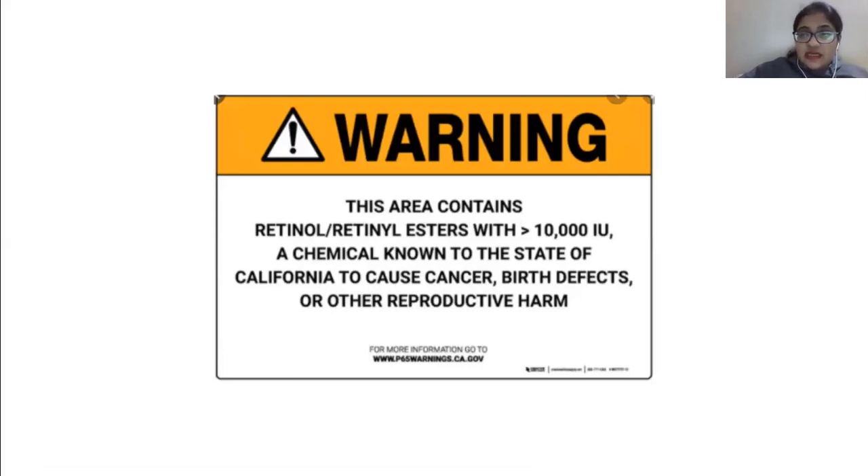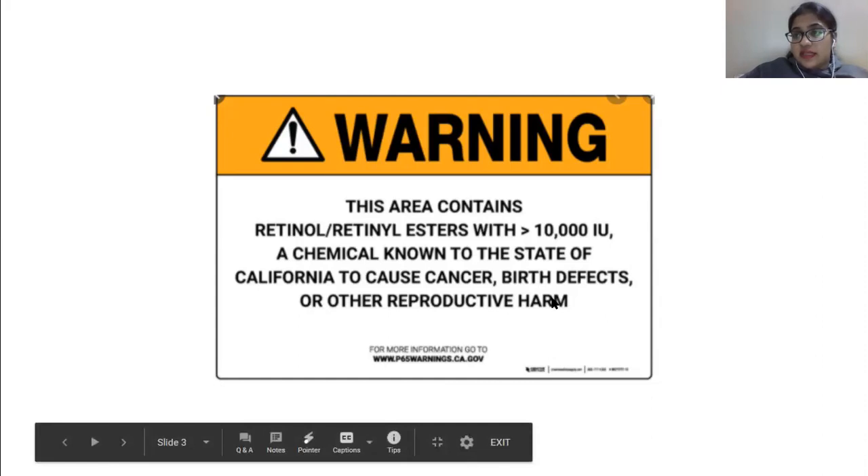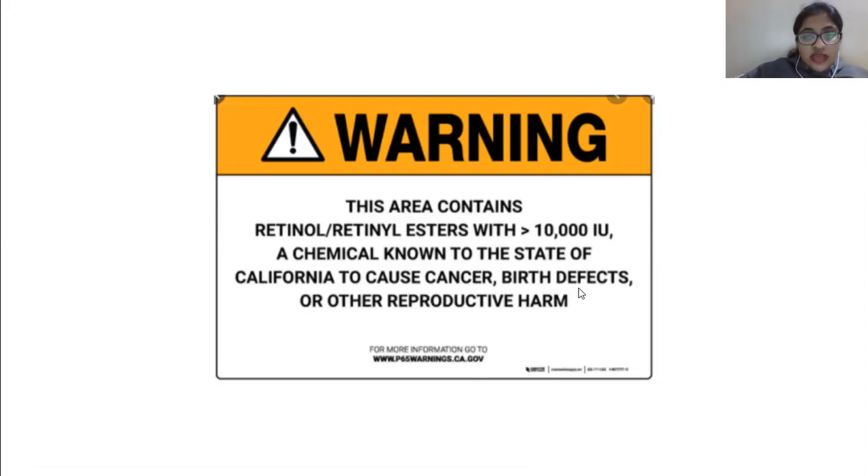Even dermatologists prescribe this retinol — there is a very famous dermatologist here in Karachi whom many of my friends visited, and he prescribed retinol. The ladies would look so beautiful, so attractive. But the long-term side effect is that children they give birth to might have some birth defects. There is a period in which you can stop taking it, and the entire precautions are written on the label if you buy this drug.